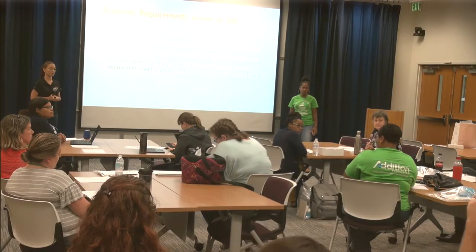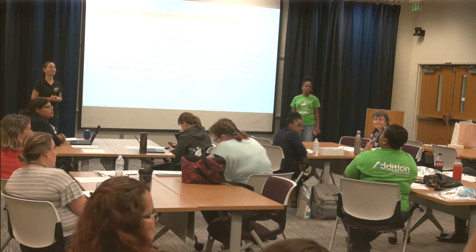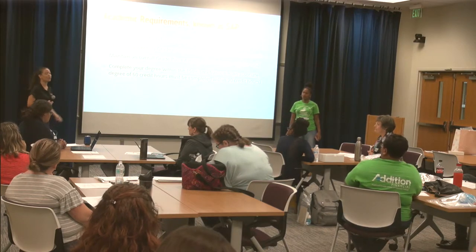A faculty member observed that after students receive their refund money, many suddenly stop showing up to class. When the instructor follows up by email, some say they'll return and do, while others don't come back at all. Students who receive a Return of Title IV Aid letter will likely come back to the faculty member asking if they can get back into the class, having withdrawn at a certain point and now being told by the answer center they may have to pay that money back.